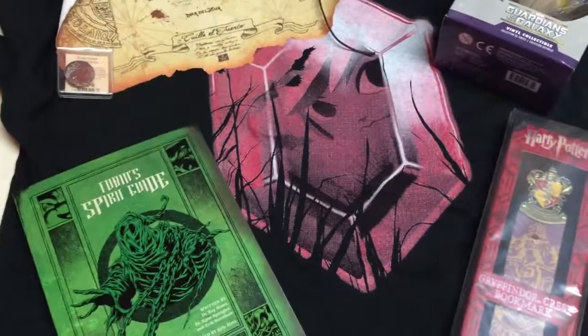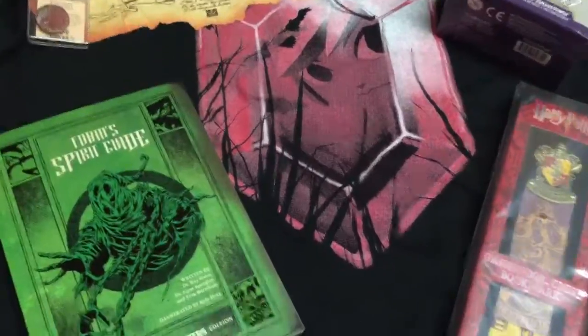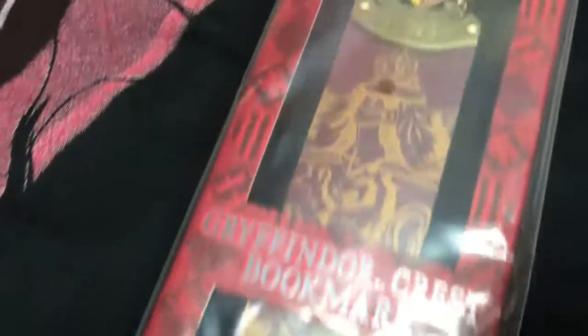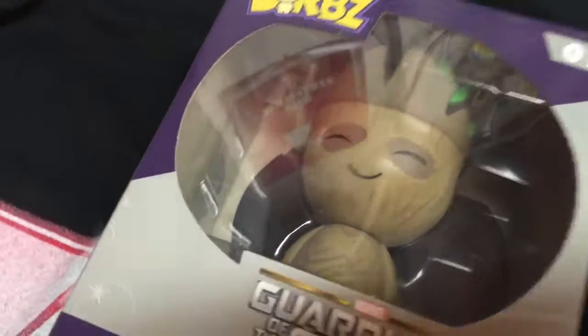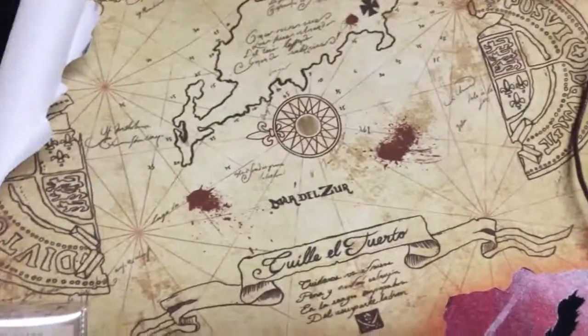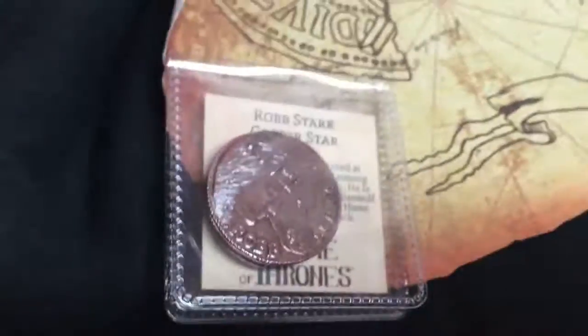Just a quick recap of June 2016 NerdBlock. We've got the ever-awesome Tobin Spirit Guide, official Ghostbusters Edition. We've got the Legend of Zelda shirt with the crystal — I think that's Link. Then there's the Gryffindor bookmark, which is very cool. The Groot Dorbs figure. The Goonies map, which is my favorite thing out of this whole package — well, besides the Spirit Guide. And the Game of Thrones coin. Some very cool stuff.